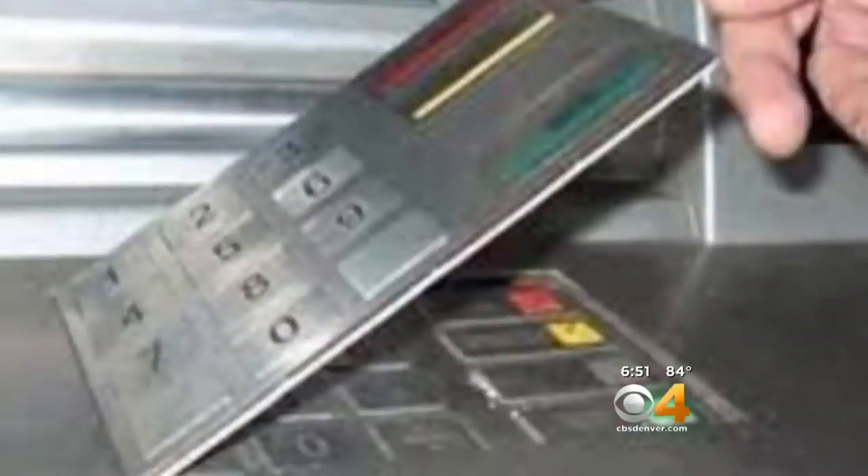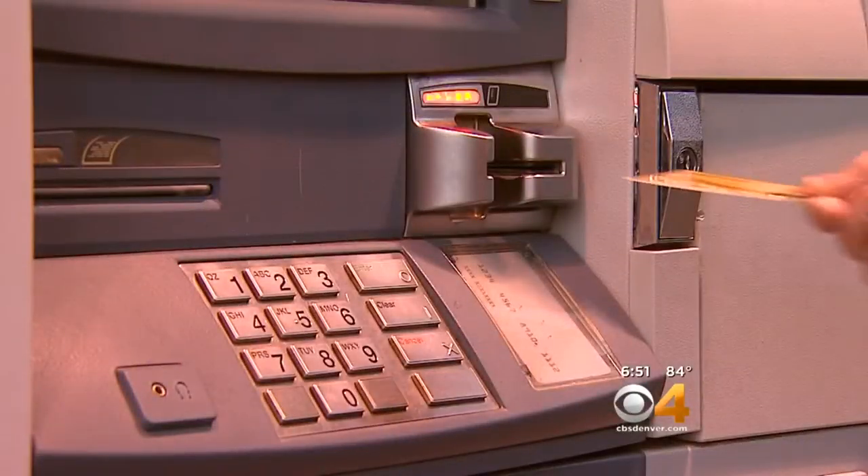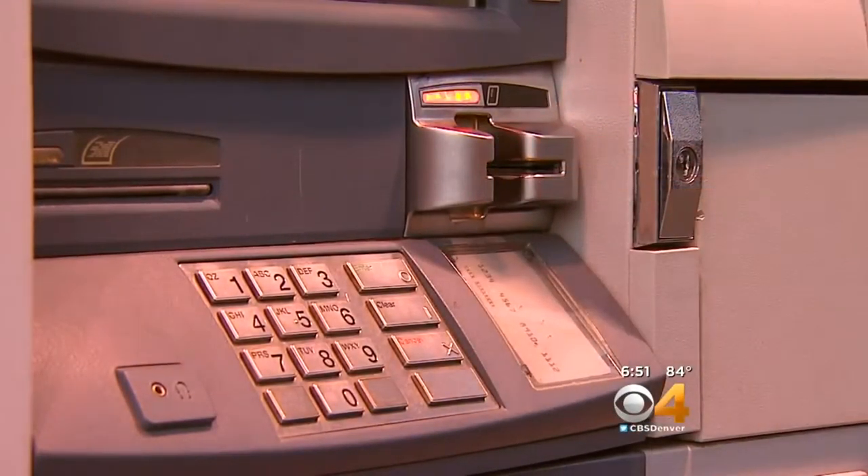Then there are fake keyboards and false fronts that are put over the card reader. They're stealing information while the real transaction is happening.